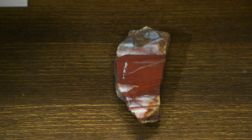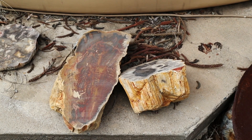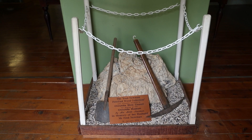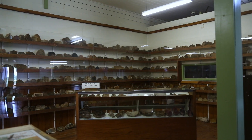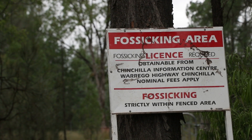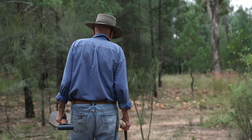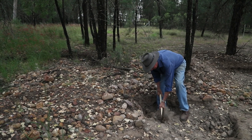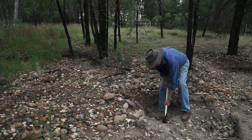And we have a special red colour which is known as Chinchilla Red, and people come from all over the world looking for our Chinchilla Red. We have two designated fossicking areas in the area and we go out there with a pick and shovel.